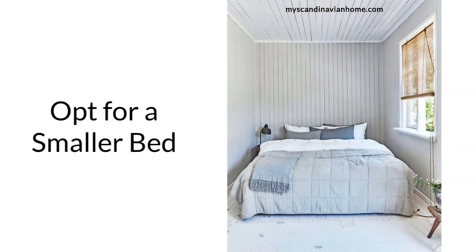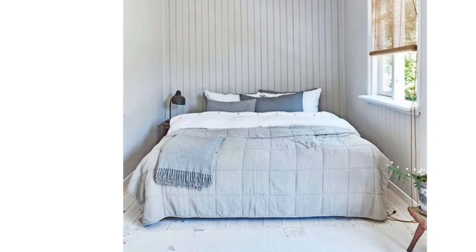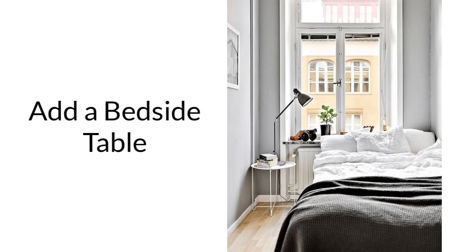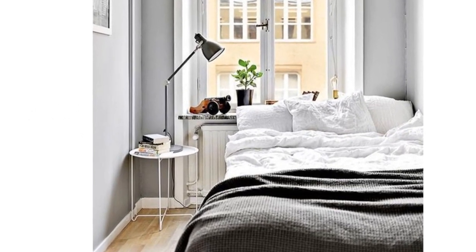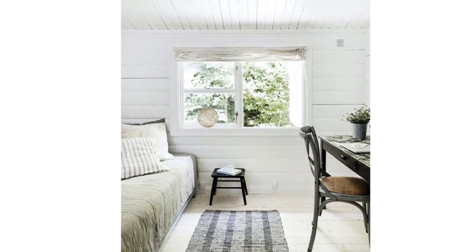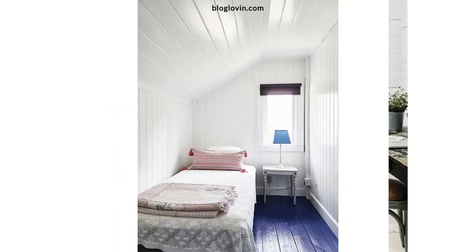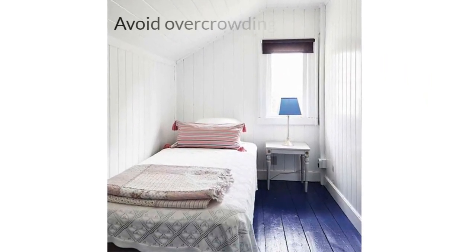If you have a very small space and have no other option than pushing the bed against the wall, there are a few things you can do to minimize the negative effects. Opt for a smaller bed — in a small space, a larger bed can feel overwhelming; consider a twin or full-size bed to make the most of the available space. Add a bedside table or floating shelf to provide a surface for a lamp, books, or other essentials. Keep the rest of the room minimal and uncluttered to prevent the space from feeling cramped. Use simple furnishings and a few well-chosen decorative accents to create a calm and inviting atmosphere. In a small space, every inch counts, so use the available space wisely and avoid overcrowding the room.